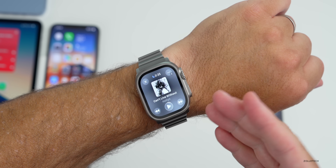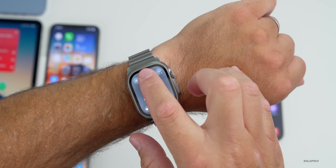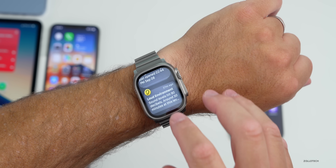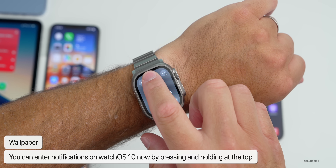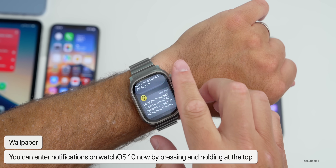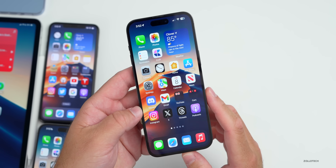There's also a nice improvement to watchOS 10 in the latest beta. If you're in an app and want Notification Center, it was difficult to access before. Now you can press and hold at the top and pull down to go right into it — from any app. You'll feel haptic feedback, it shows the notifications, and then you just swipe down. It works in any app now.